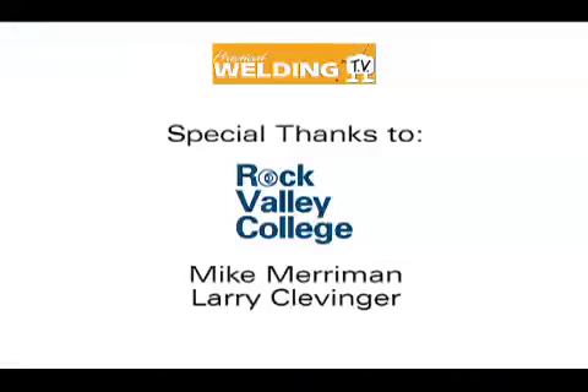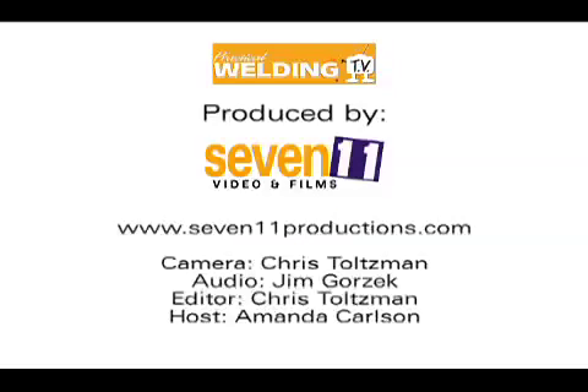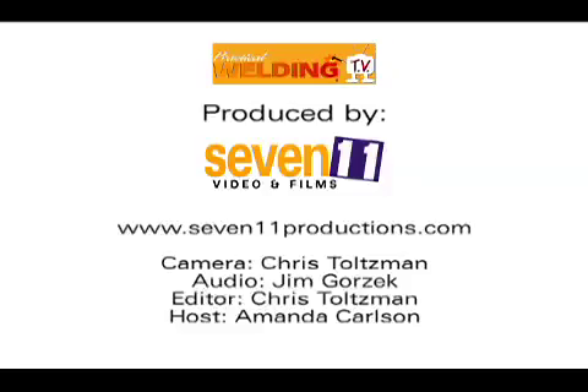As you can see, there are a lot of variables when it comes to welding safety. I want to thank you for joining us, and a special thank you to Mike, Larry, and Rock Valley College for letting us come in today. If you have any questions, please visit our website or send us an email. Thanks for watching — we'll see you next time.